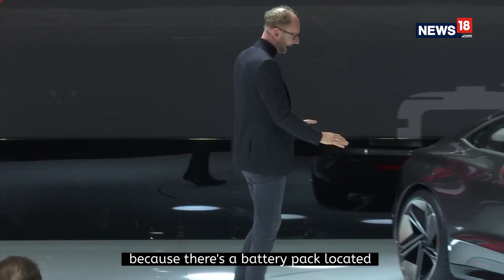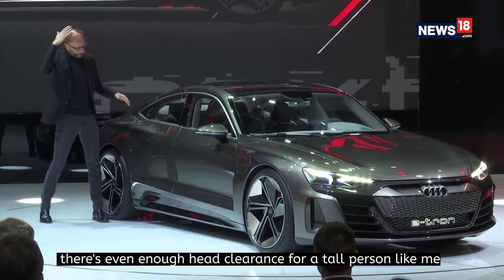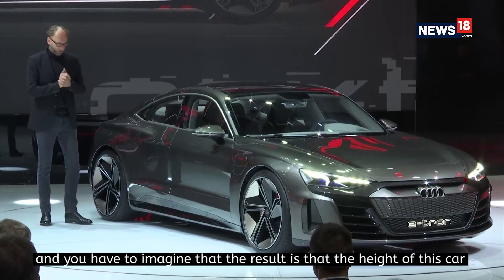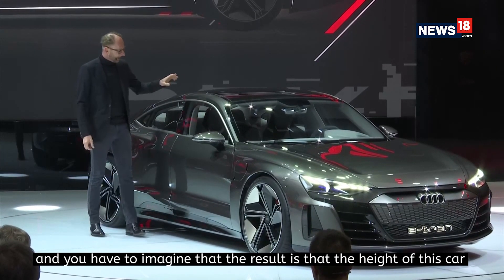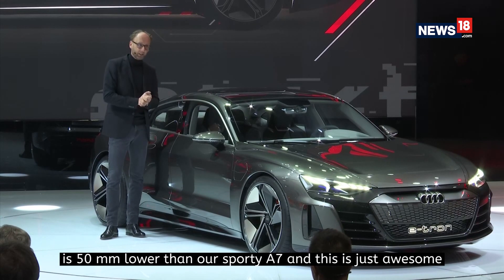Because there is a battery pack located in the floor, it's a real 4-seater. There is even enough headroom for a tall person like me. And you have to imagine that the result is that the height of this car is 50 millimeters lower than our sporty A7.